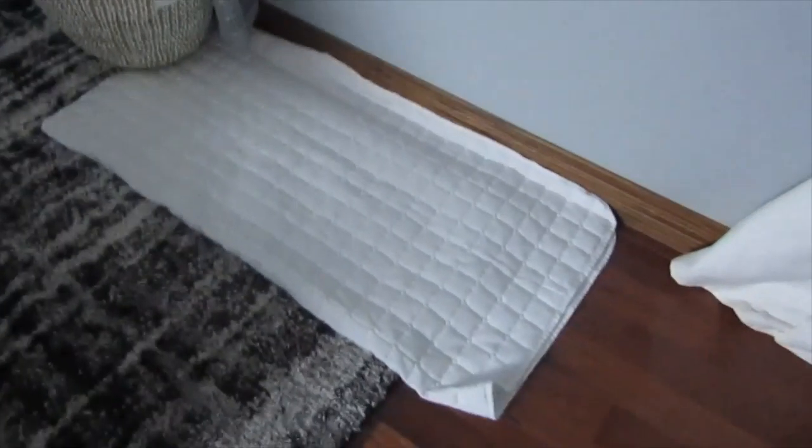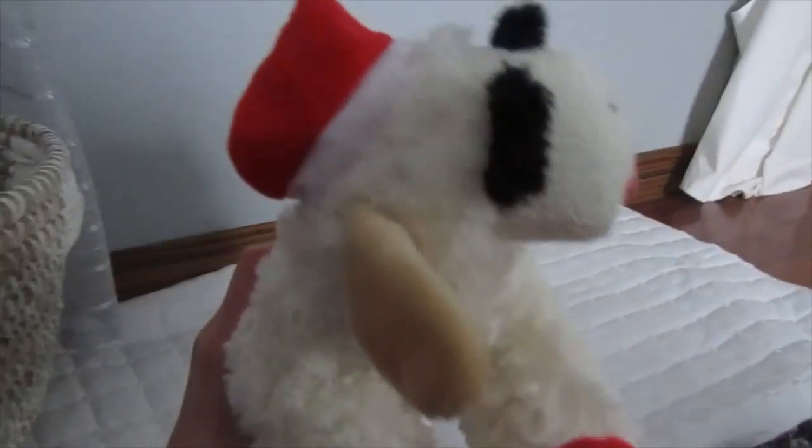The first thing we have is this mat — this is where his crate will go. Then we have his toy bin. His very first toy is a Santa Claus lamb chop — it even squeaks! I think he'll love it. We are for sure getting a boy dog.